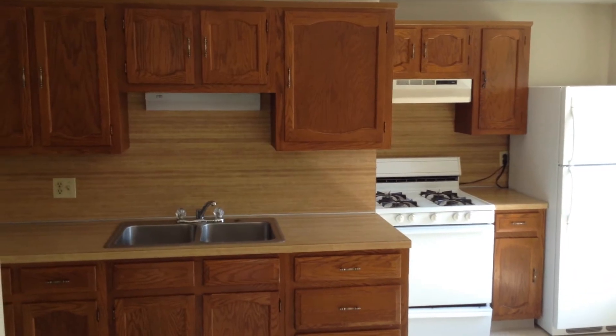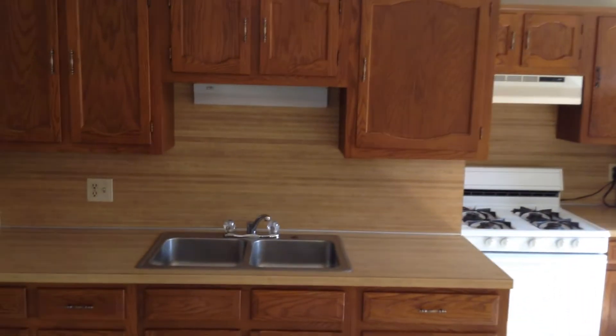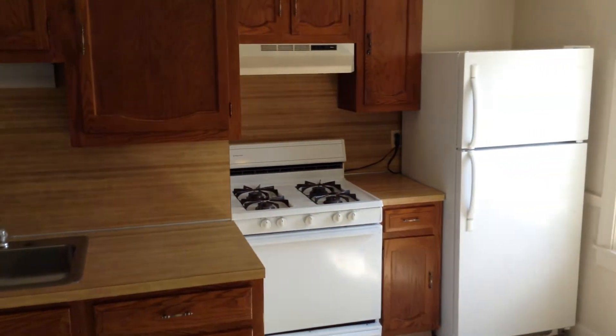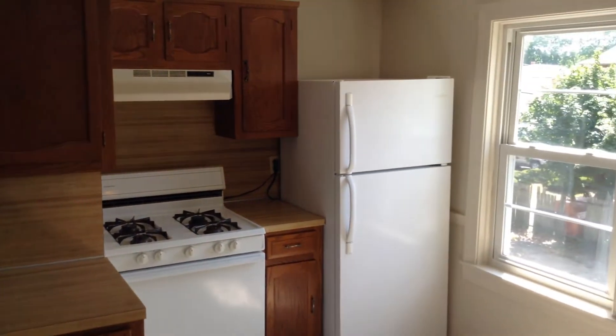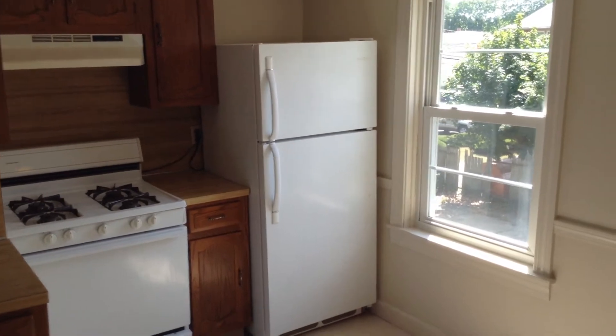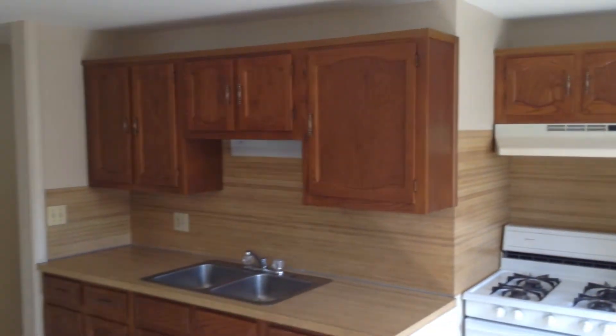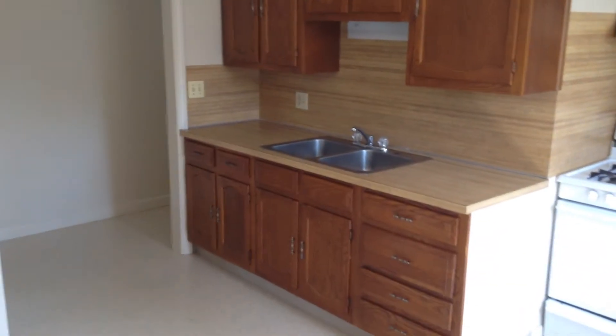Here we are inside the kitchen, which has a dual-base sink, gas stove with light and exhaust fan up above, and an updated refrigerator. Also, take note that there's plenty of cabinets up above and down below, as well as some drawer space.